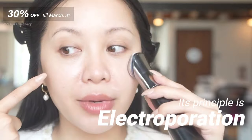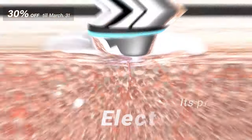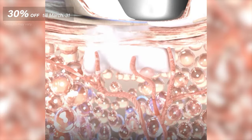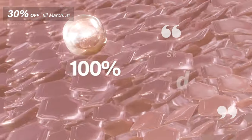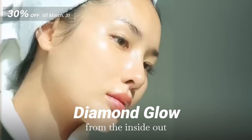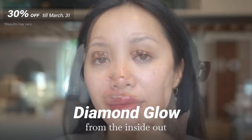This device uses a technology called electroporation. It's a non-invasive technique that uses electrical pulses to temporarily open up tiny pores in your skin, allowing skincare products to penetrate deeper and more effectively. This allows you to achieve better results from your skincare routine.